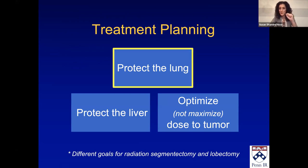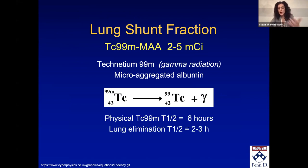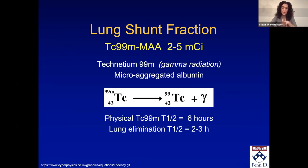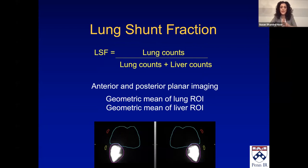First we're going to start off with the basics of protecting the lung, which most of us who do radioembolization understand. It's the lung shunt fraction that we check. We inject technetium-99M-MAA and see how much of it goes to the lungs compared to the liver. MAA has a physical half-life of six hours, but in terms of lung elimination it's about two to three hours, so you really need to get imaging quickly. You get the lung counts and divide by the lung plus liver counts, and that gives you your lung shunt fraction.